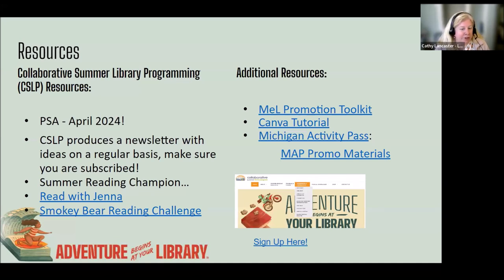We're working on a summer reading champion — I have a little inside knowledge but can't share yet. We also have partnerships with Read with Jenna, part of the Today Show. There'll be a book list you can pass out or use in newsletters and marketing to get folks into your library. The Smokey Bear Reading Challenge is happening this year — you can use it anytime, all resources are online. You can use it right now, wait until the fall, or celebrate it for a week or two during the summer.